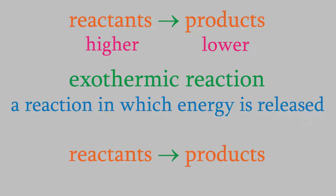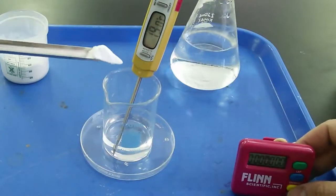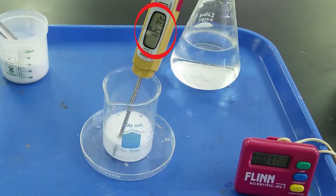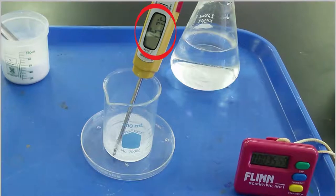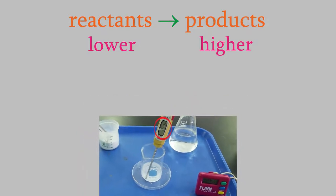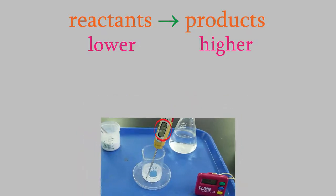The opposite is true in cases where potential energy increases. In that case, the chemical reaction must absorb energy, and the reaction will seem to become colder. For instance, here's a reaction in which two solids dissolve and the temperature goes down. This seems like the opposite of what you'd expect. If the energy of the products is higher, why is it getting colder? The important thing to remember is that the reaction is absorbing heat from the material around it. That means the beaker and the solvent in the beaker get colder, while the potential energy of the chemicals in the reaction are going up. Reactions like that, where the potential energy is increasing, are called endothermic.